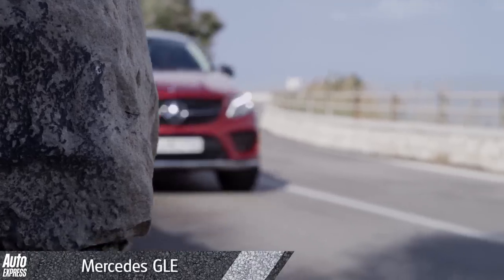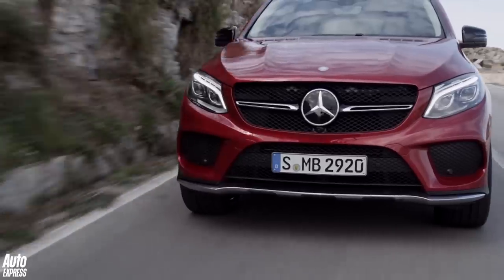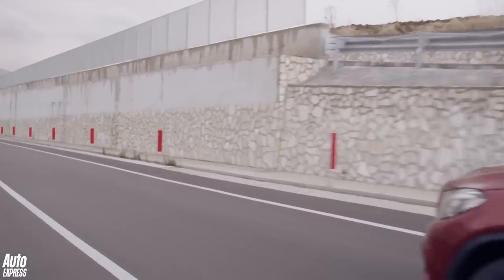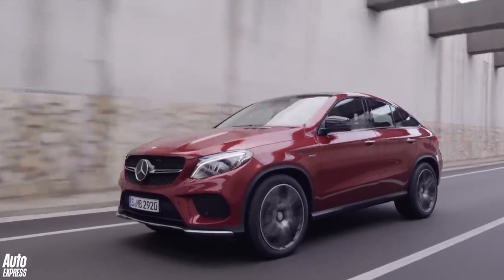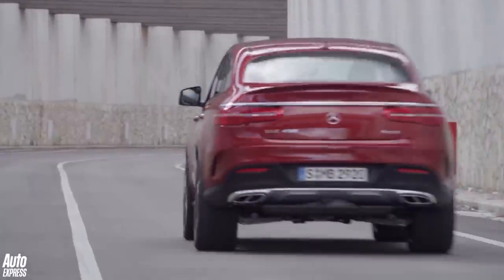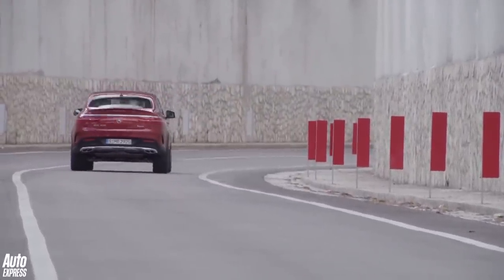This is the new Mercedes GLE, effectively replacing the current ML. The GLE family will spawn both a conventional SUV and a BMW X6-rivalling coupe version. Sensible diesels will comprise the majority of UK sales, with the GLE 220 and GLE 350 Bluetec being the bestsellers, while topping the range will be a bonkers 5.5-litre twin-turbo V8 petrol GLE 63 AMG.